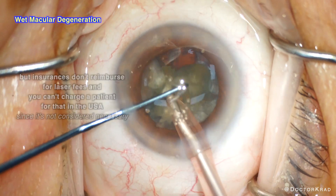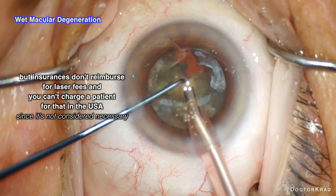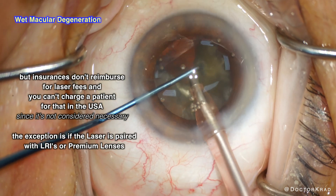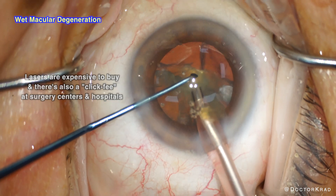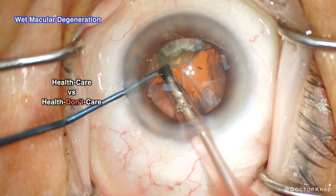The problem is that insurance companies don't reimburse anything to even cover the cost of using a laser. Even if the surgeon was willing to do it for free, there is a significant cost to firing the laser, also known as a click fee, and insurances don't reimburse for that. For health insurances, it's not about health care — it's about health don't care, unfortunately.